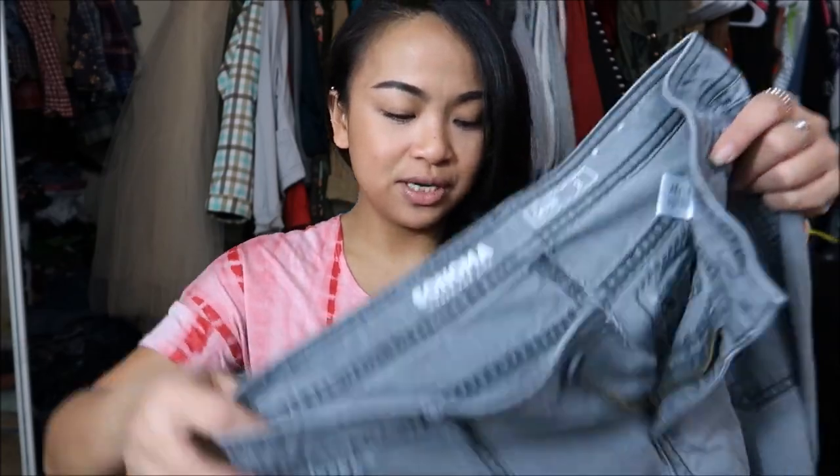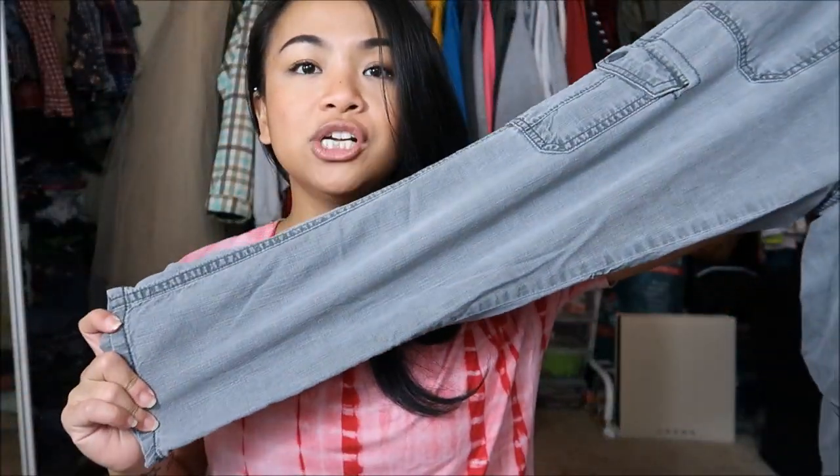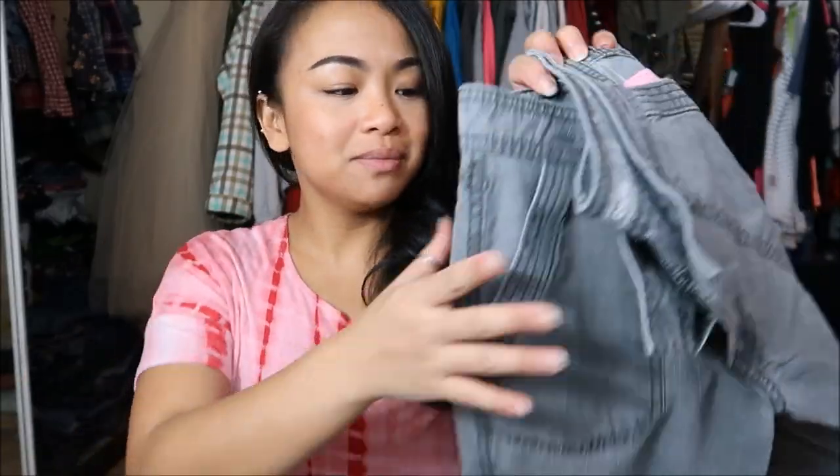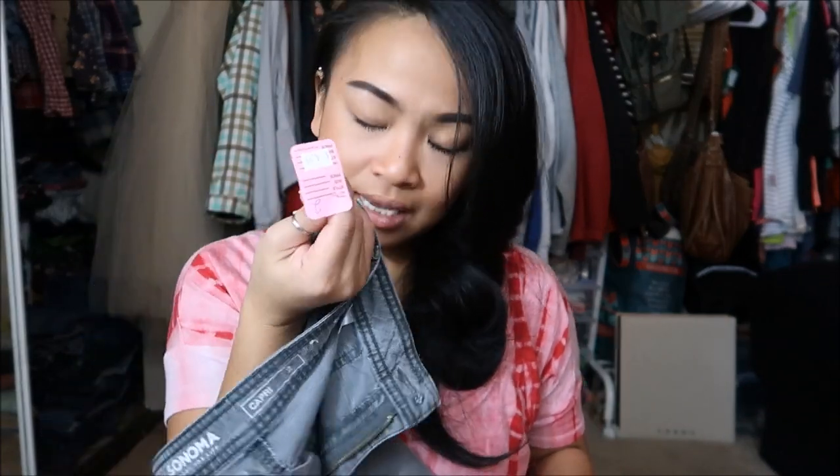The next thing I have is by Sonoma in a size 2, and it's a cargo capri. It's like a light gray wash, and I really liked how it fit on me. The back also has cargo pockets. This was originally $4.99, but it is a pink tag, so I got it for $0.99.